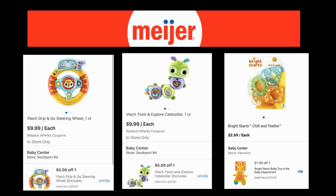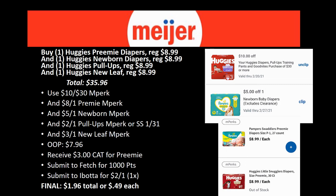Now there's also a Huggies deal — prefacing this: if you have already grabbed your preemie diaper, your mPerk is gone for this one. But if you have little ones in diapers, this could still be an awesome deal. The best deal I could come up with: grab one Huggies Preemie diapers ($8.99), one Huggies Newborn diapers ($8.99), one Huggies Pull-Ups ($8.99), and one Huggies New Leaf ($8.99), bringing your total to $35.96.